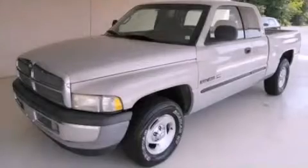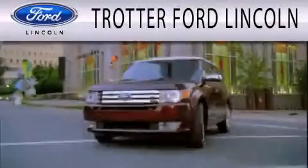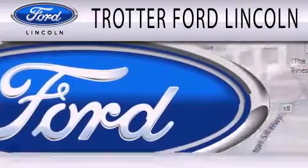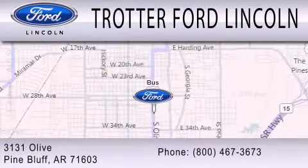Call now to find out how you can own this breathtaking vehicle. Trotter Ford is dedicated to doing everything possible to ensure that the experience you have selecting your next vehicle is as pleasant as possible. We are located at 3131 Olive in Pine Bluff.